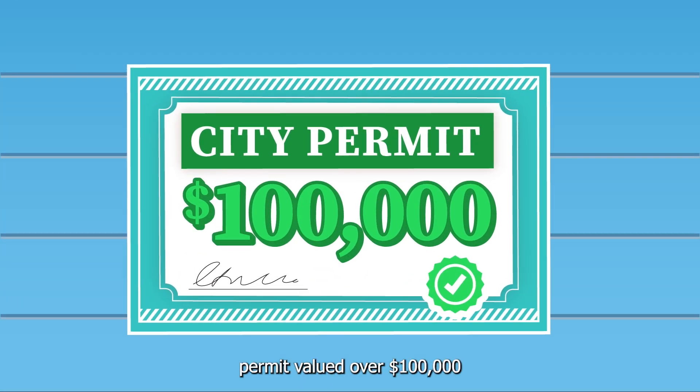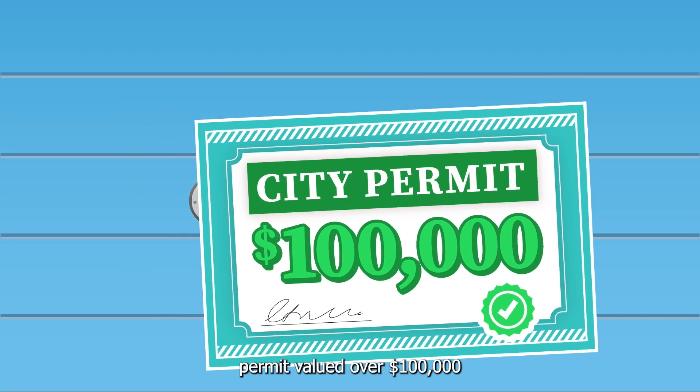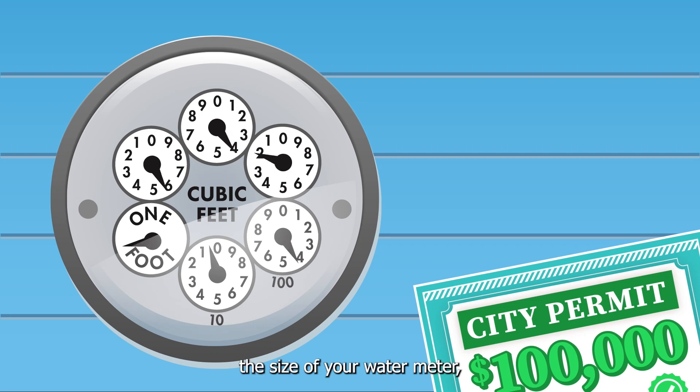If you apply for a city permit valued over $100,000 or change the size of your water meter, a PSL compliance certificate is required, so follow the same steps.